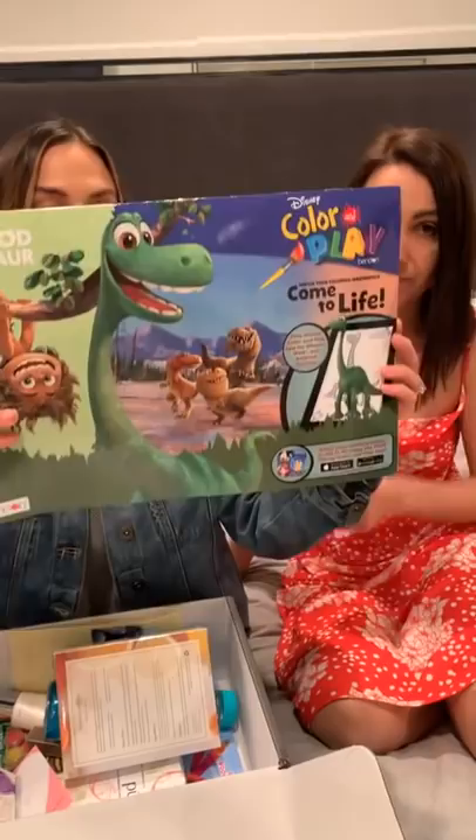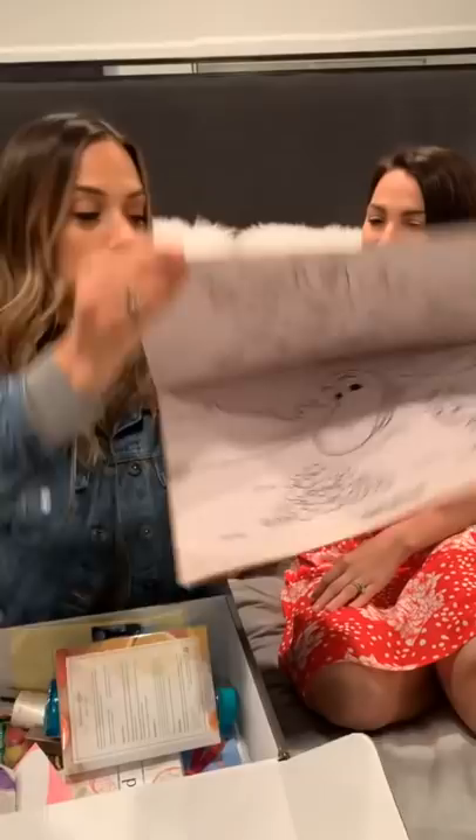We've got the toddler box coming up. One of the reasons I wanted to do the moms and babes box is because I have a hard time buying things just for myself — I'm constantly buying things for my husband and Jolie and everybody else but me. So I thought it'd be so cool if there was a box where I could enjoy it with my kids. Jolie gets super excited when the box came. In here we have an awesome dinosaur coloring book for the toddler, and also a Mickey Mouse Clubhouse coloring book.